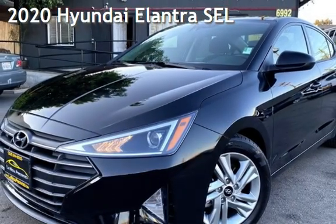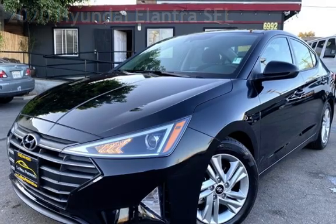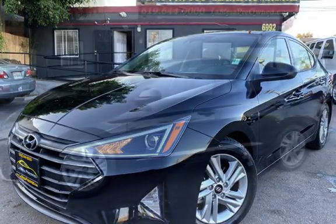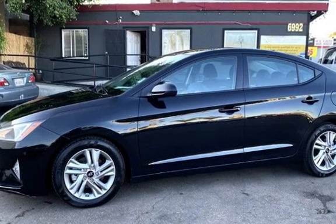Presenting a pre-owned 2020 Hyundai Elantra. This four-door sedan has a four-cylinder, 2.0-liter I-4 engine, with front-wheel drive, and an automatic transmission.